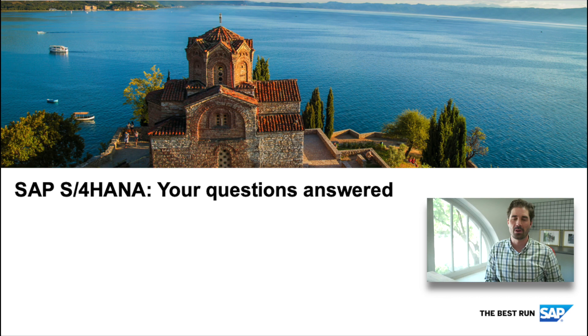Hi, welcome to another edition of SAP S4 HANA, Your Questions Answered. My name is Mark Lebedz and I'm part of the S4 HANA product marketing team. If you have a question you'd like answered, send us an email at s4hana.feedback@sap.com. Today I'd like to cover three questions all about S4 HANA and industry capabilities.